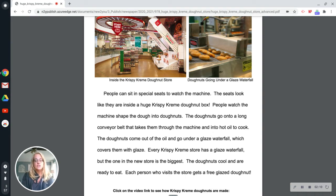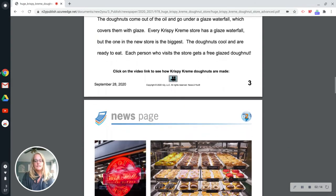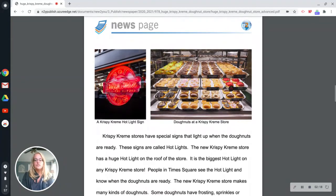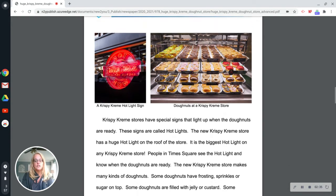The donuts cool and are ready to eat. Each person who visits the store gets a free glaze donut. Krispy Kreme stores have a special sign that lights up when the donuts are ready. These signs are called hot lights. The new Krispy Kreme store has a huge hot light on the roof of the store. It is the biggest hot light on any Krispy Kreme store. People in Times Square see the hot light and know when the donuts are ready.